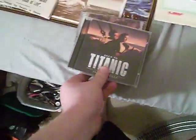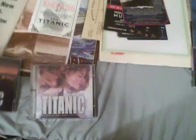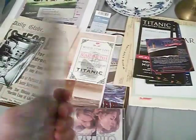I have both the original soundtrack to the movie and the Back to Titanic album. They're both very, very good CDs.